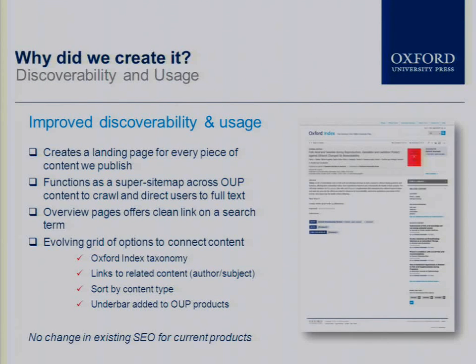We will be instituting what we're calling an underbar for all of our online databases. Oxford Scholarship Online is the place where we publish all of our monographs. You can search just that monograph database, but there's an underbar so you could also search across Oxford's publishing from within that particular product without having to step out into another one. These discoverability benefits are on top of and above the existing SEO strategies for our current products. The journals program already has methods to allow journal content to show up in search results, and this is another layer on top of that.